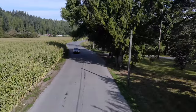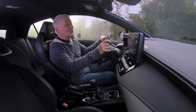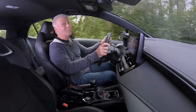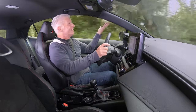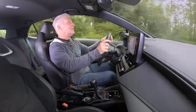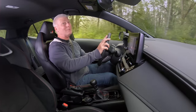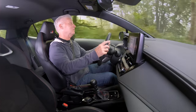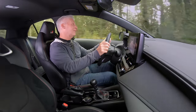Ride quality? Considering what kind of car this is, normally this is the part of the review where I talk about burst kidneys and fillings rattling out. But even though the suspension is firm, it's very docile. This could easily be a daily driver. Sorry, dentists — you're not going to get any extra revenue out of this car.